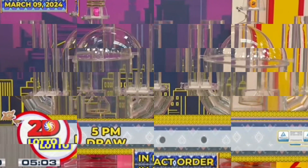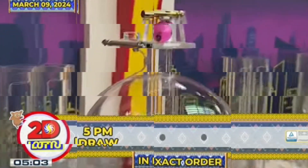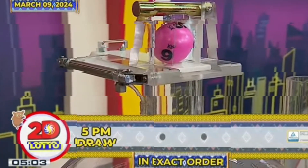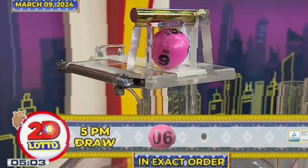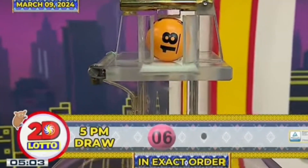And here's our 2D Lotto winning combination. For the first number, we have 6. And the second number is 18.